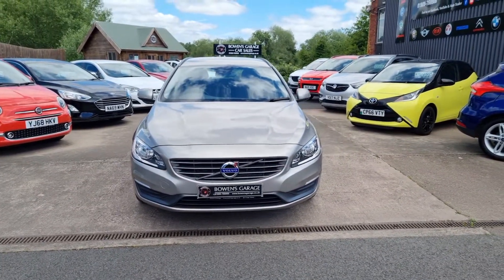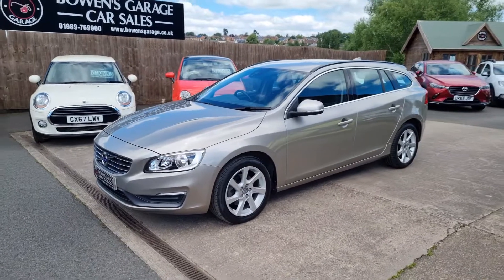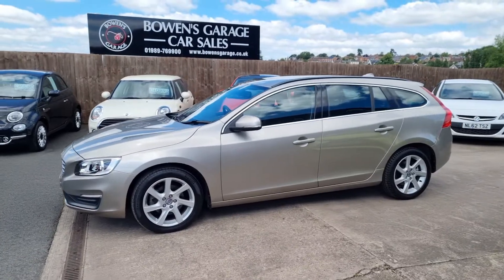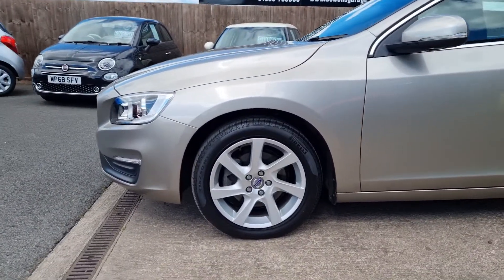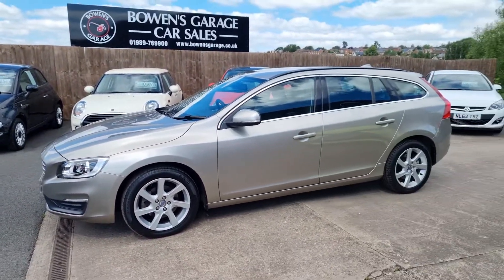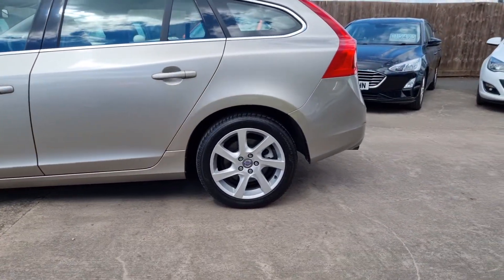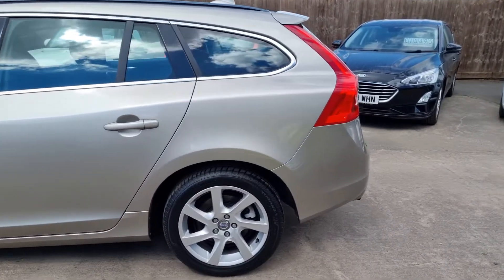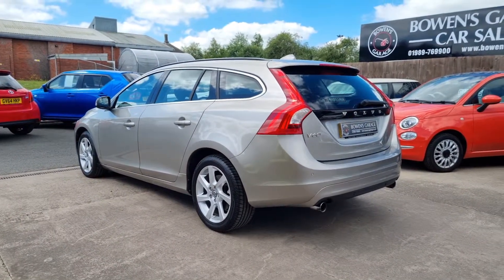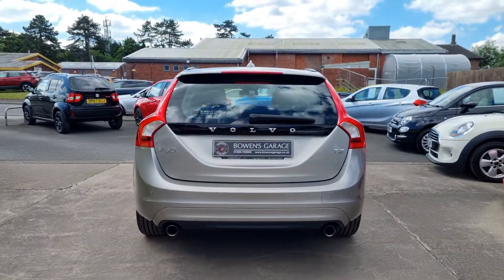The V60 is a lovely looking car — a mid-size estate. This is the 1.6, 150 brake horsepower petrol with an automatic gearbox. The car has just the one private owner from brand new. We've got these really nice 17 inch alloy wheels in lovely condition. At only 18,000 miles, it has a full and comprehensive nine-stamp Volvo main dealer service history, all from the supplying dealer. In terms of provenance, it's as good as it gets — one owner, full main dealer history.